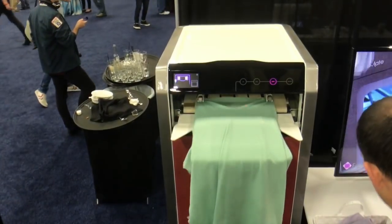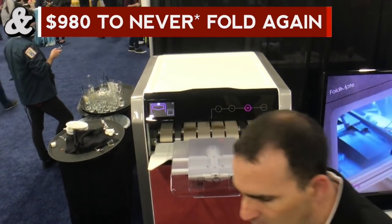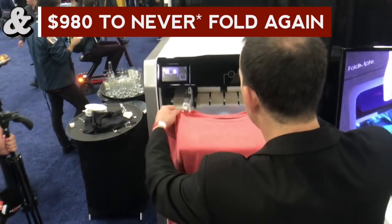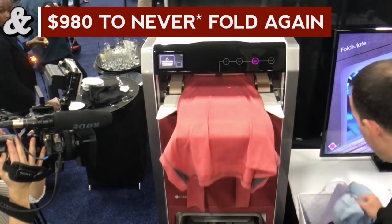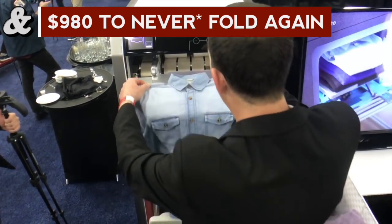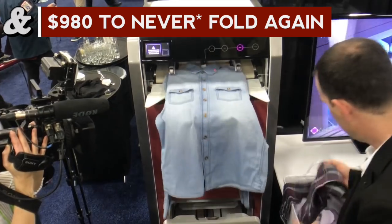How much is getting a robot to do my laundry going to cost me? The target price at the moment is 980 US dollars. We're trying to keep the price down because we really want as many people to afford it as possible — particularly people who don't want to do their own laundry.